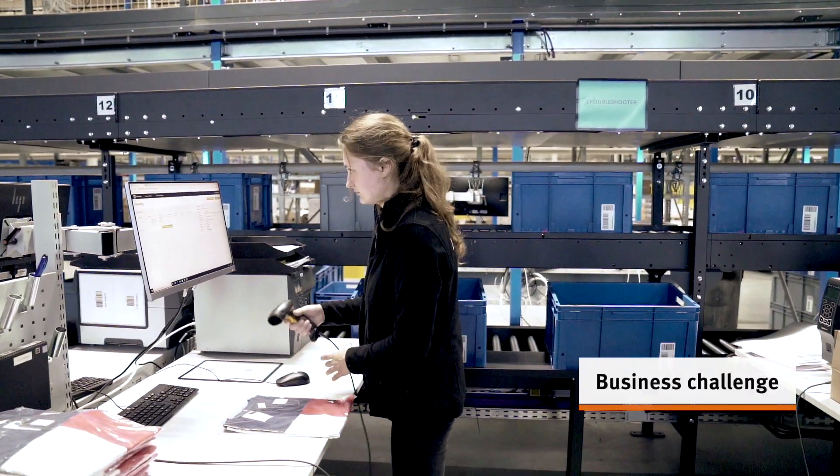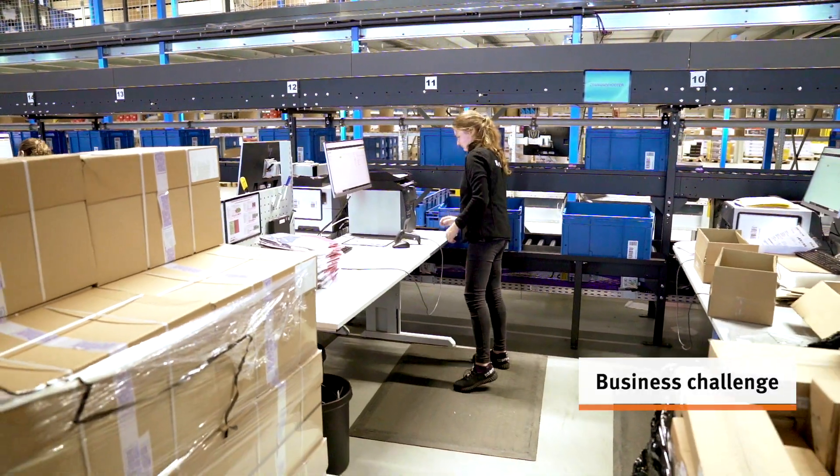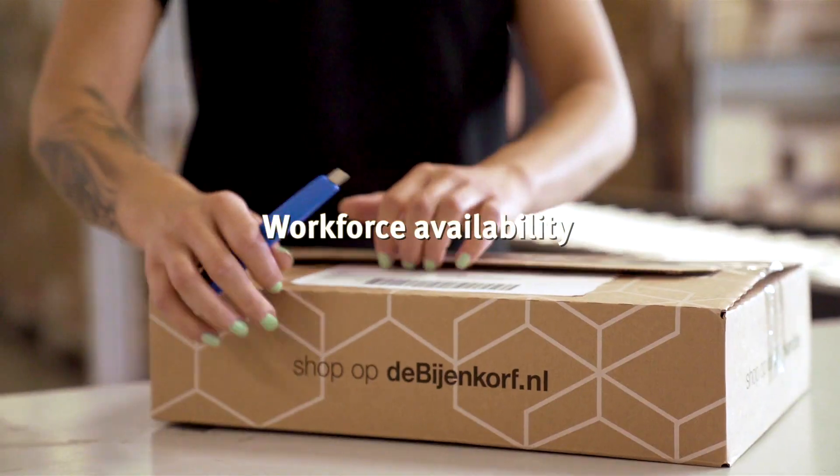We started to automate in this warehouse because in the current labour market it's challenging to get the right people. The specific challenge was that we had to merge the B2B and B2C orders into one flow.